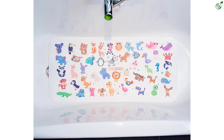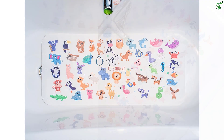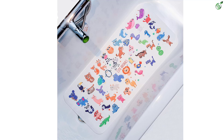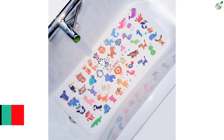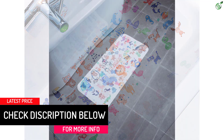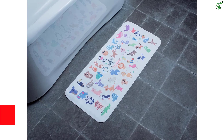Cleaning is a breeze thanks to its unique non-slip design pattern. Just secure the suction cups before each use and enjoy worry-free shower time. Please note that this mat is only suitable for clean, smooth surfaces and should not be used on textured, tiled, or non-smooth surfaces. Avoid using bath oils to prevent slipping. Make bath time fun and safe with the Shine Cozy kids bath mat.